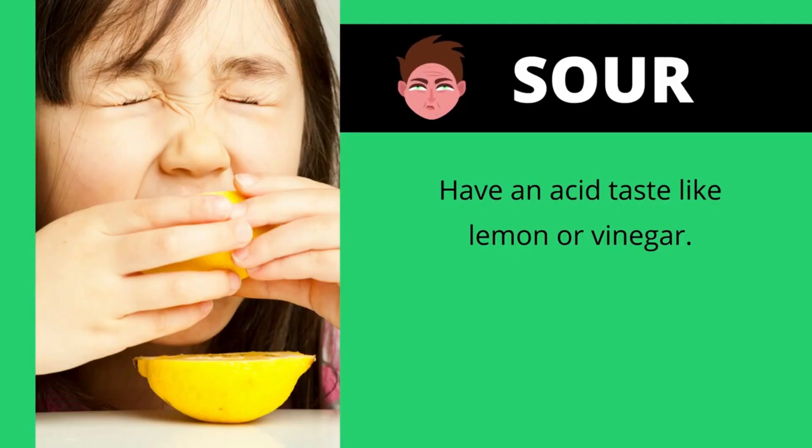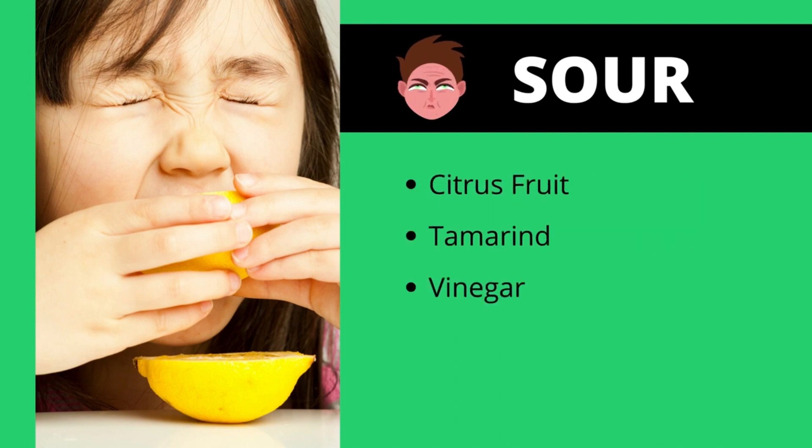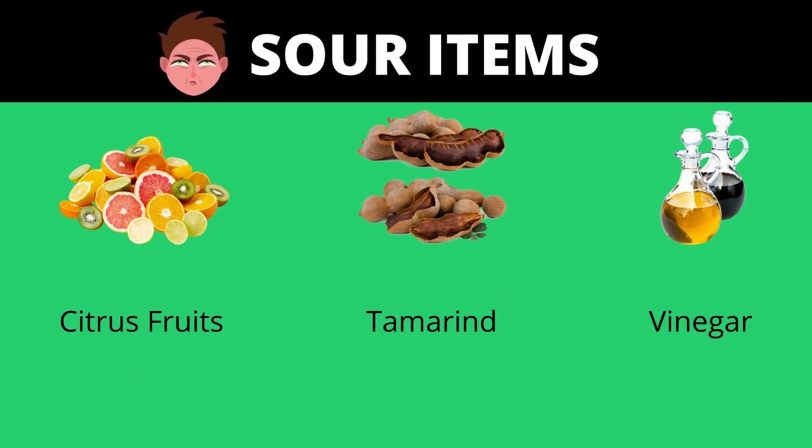Some of the sour foods have an acid taste like lemon or vinegar. Some of the sour foods are citrus fruit, tamarind, and vinegar. Citrus fruits are very sour. Tamarind is sour too. Vinegar is also sour.